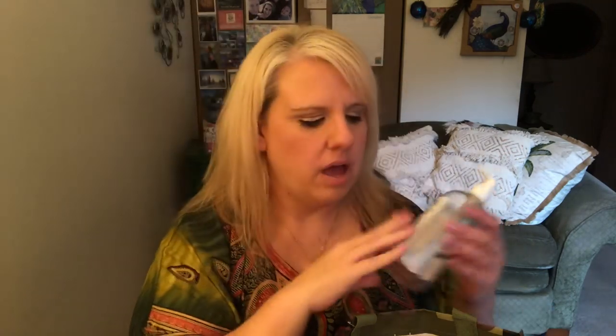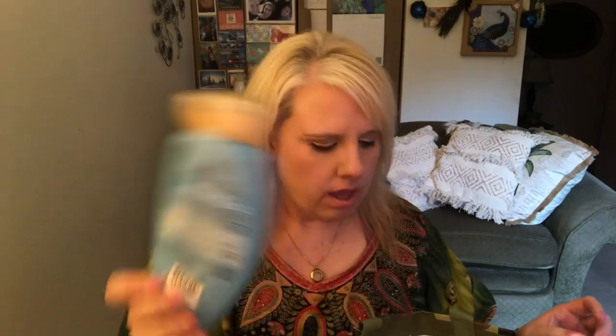Then we have the Crabtree and Evelyn Pomegranate bath and shower gel — this one was okay; I'm not really much of a pomegranate girl. Then we have the Bubble Bear lavender bubble bath — I love this stuff, I live for it. You can buy it at TJ Maxx; if you find it for like $8.99 grab it. Another one is the Mountain Rose by The Body Shop — this is a body butter; love that.